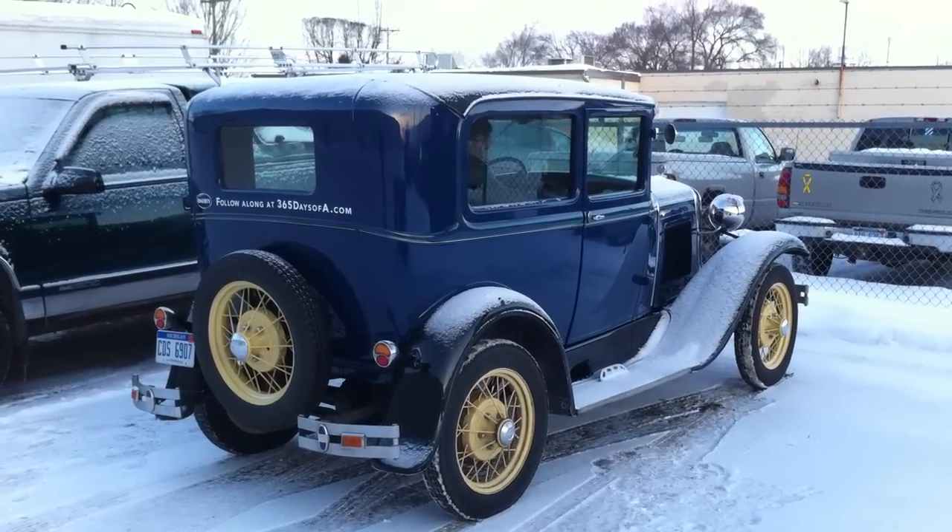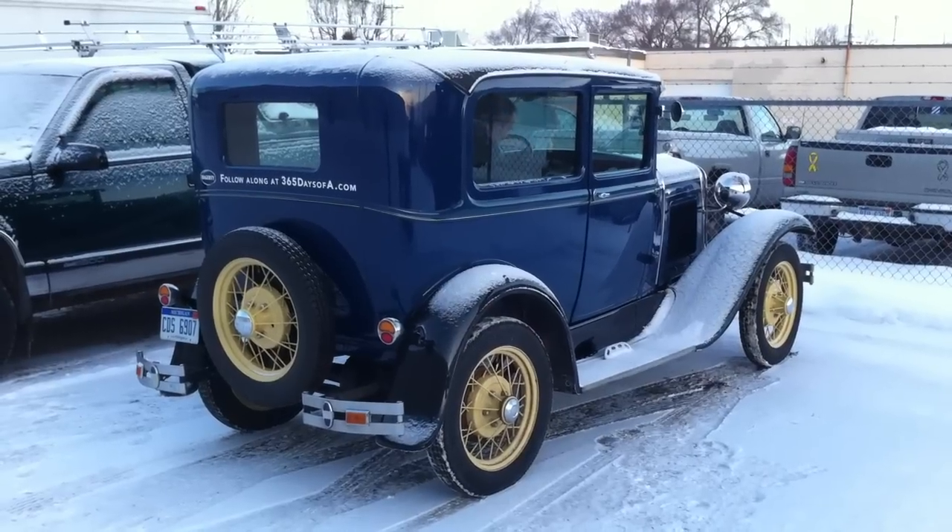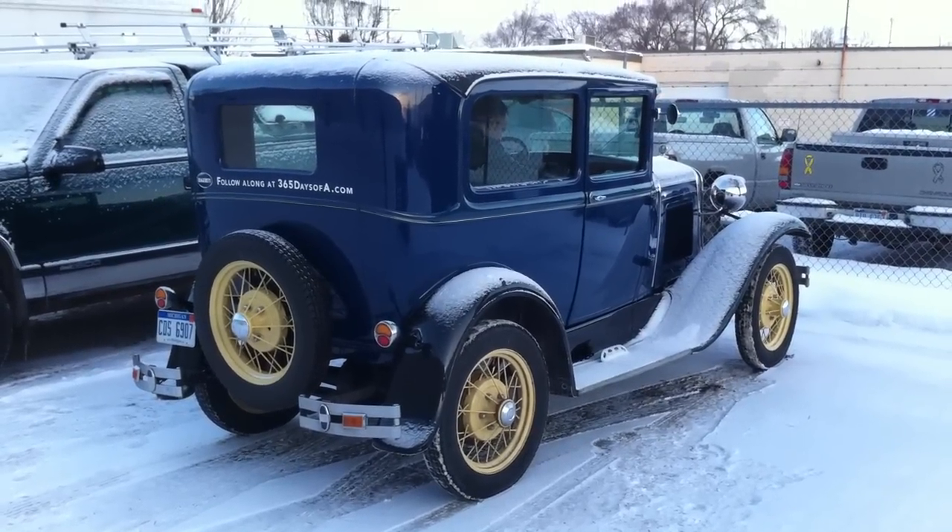Hi everyone! It's hard to believe that the car is about to start today.